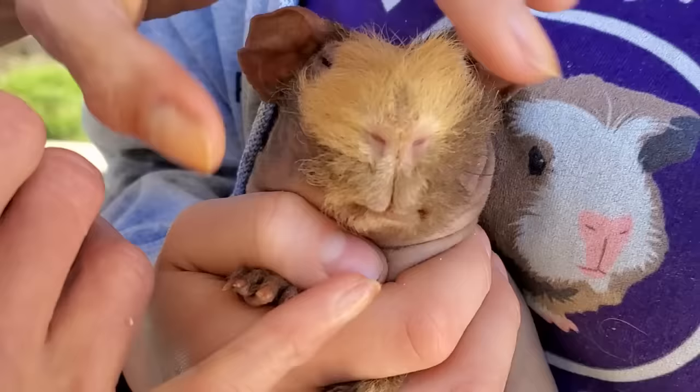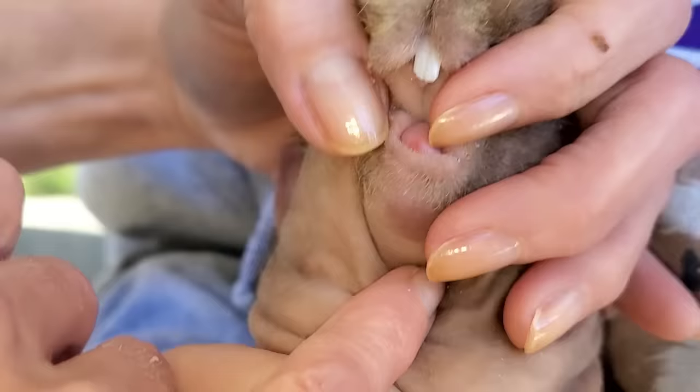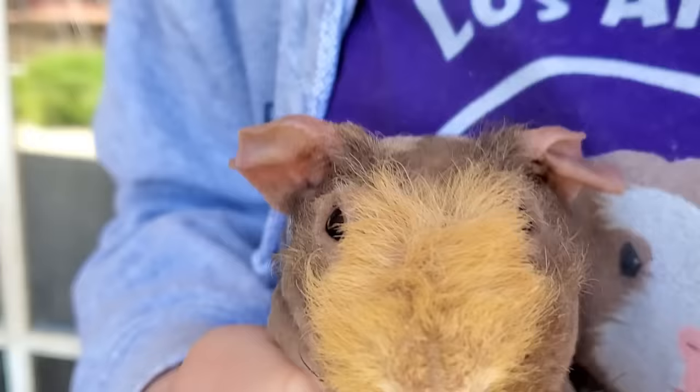Does that feel better? Well, that looks really good. It's not completely even, but at least now he can actually eat. I do want to check his molars, because having not eaten normally for so long, there's a chance that the molars have grown.